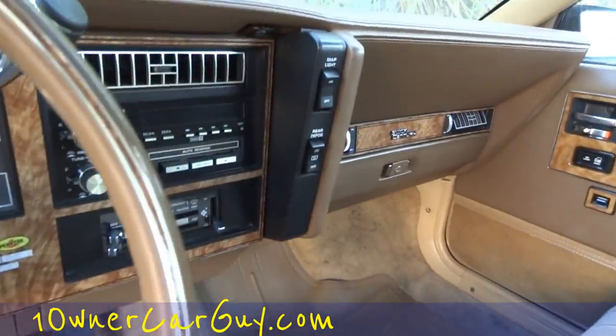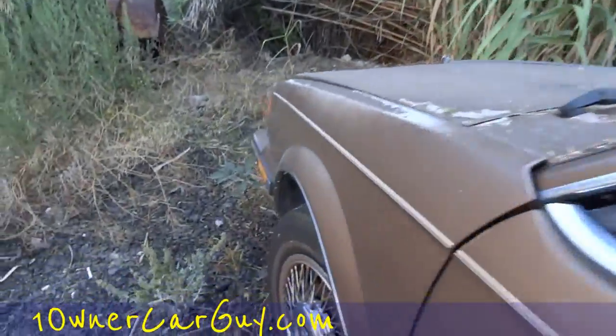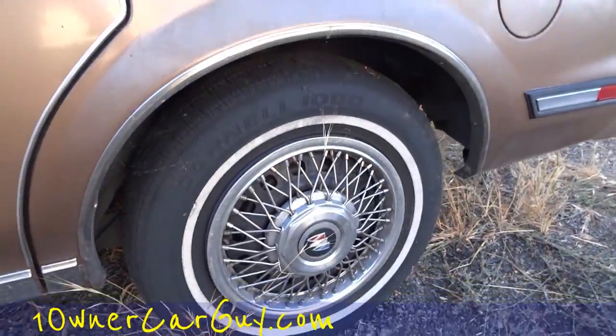The dash is just clean as can be. I love the Buick wire covers on it.